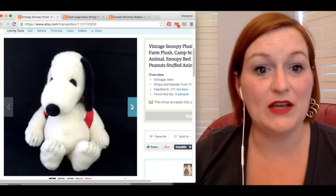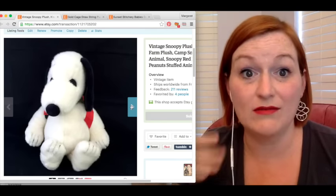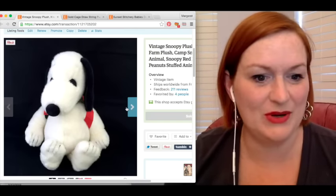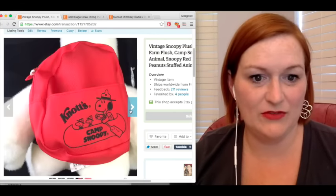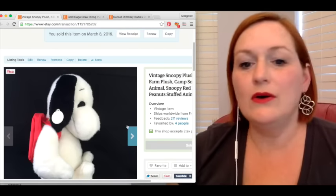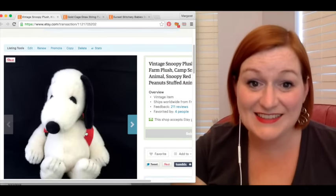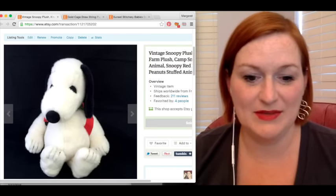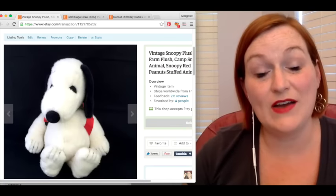Next up is this Snoopy plush. I listed both of these in my listing challenge, same with the CDs. Here we have this vintage Snoopy plush — he's vintage and he's from Knoxbury Farm, you can see the tag on his ear. He sold for $64.99. Thank you very much. And he went to Scotland — they paid for shipping over there. So my net there was $65.04. I guess they like Snoopy.